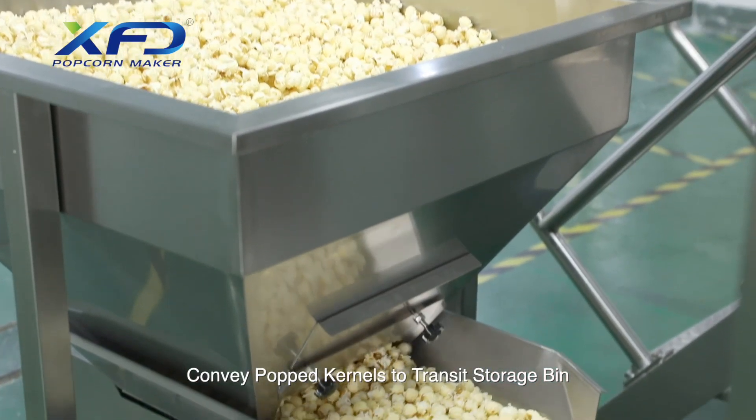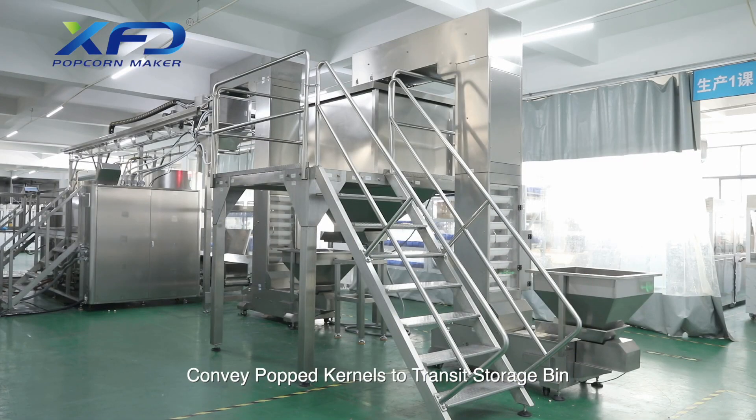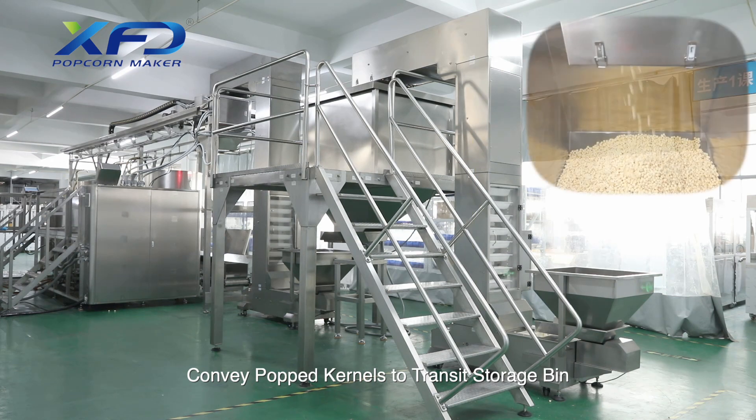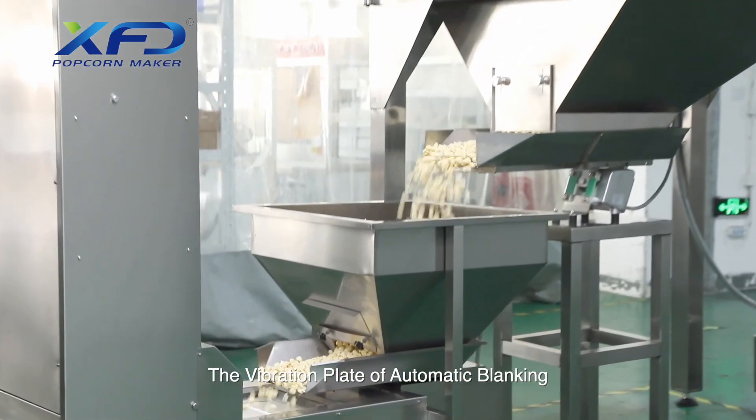Popped kernels are conveyed to a transit storage bin. The vibration plate of automatic blanking then feeds the kernels onward.